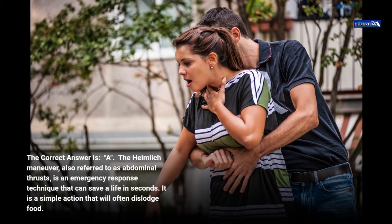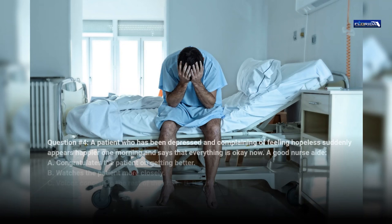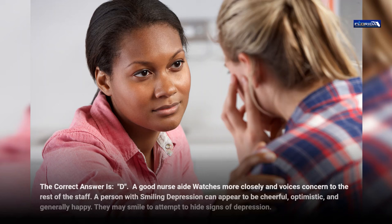Question 4. A patient who has been depressed and complaining of feeling hopeless suddenly appears happier one morning and says that everything is okay now. A good nurse aide: a. Congratulates the patient on getting better. b. Watches the patient more closely. c. Voices concern to the rest of the staff. d. B and C. The correct answer is d. A good nurse aide watches more closely and voices concern to the rest of the staff. A person with smiling depression can appear cheerful, optimistic, and generally happy — they may smile to attempt to hide signs of depression.